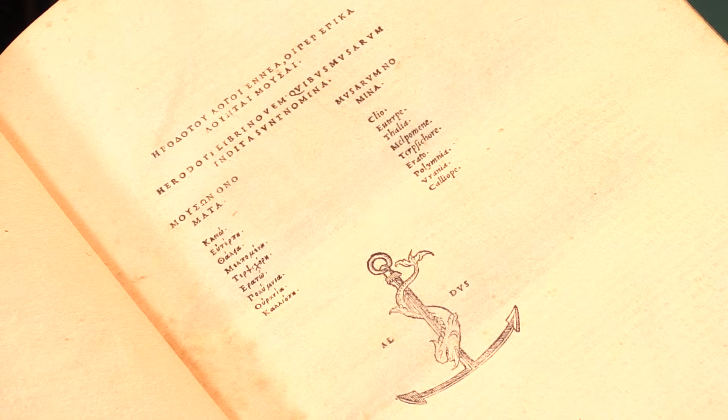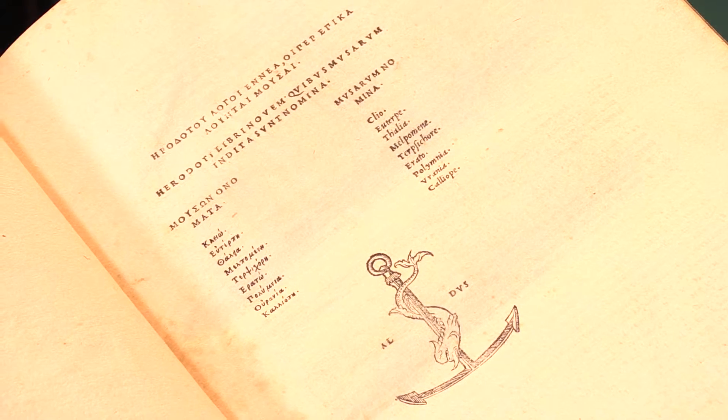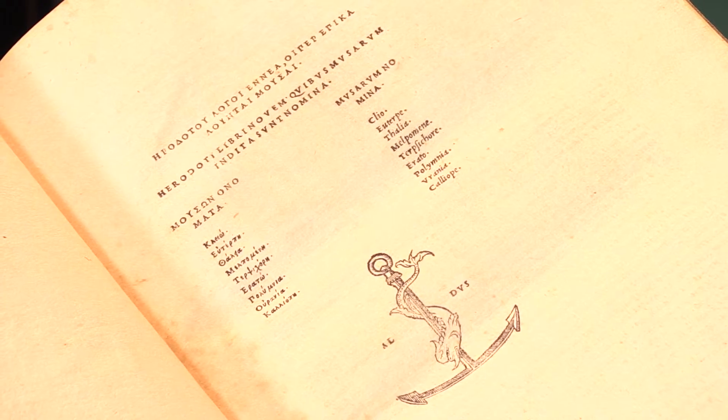The Editio Princeps of Historiae in Greek by Herodotus, printed in Venice by Aldus in September 1502. I'm Adam Douglas, Senior Specialist in Books at Peter Harrington, and I'd like to show you this copy of the book.